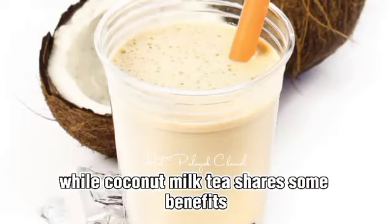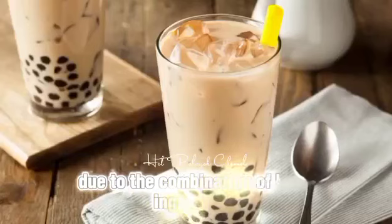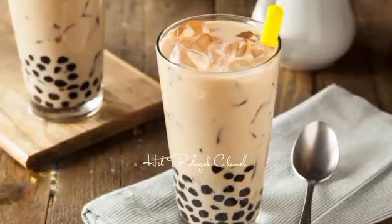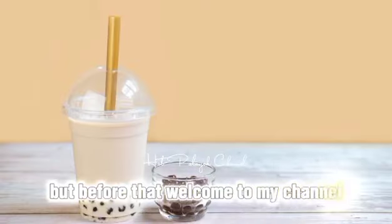While coconut milk tea shares some benefits with regular milk tea, it offers unique advantages due to the combination of both ingredients. Here are 5 unique benefits of drinking coconut milk tea. But before that, welcome to my channel.